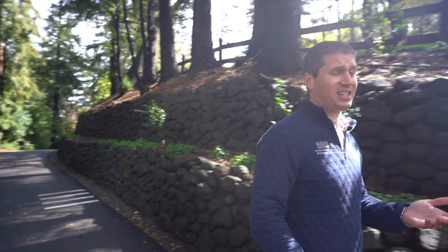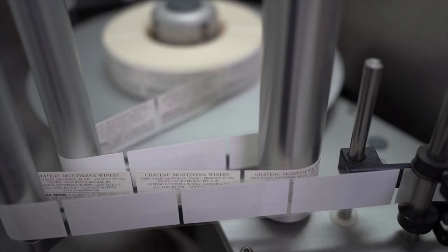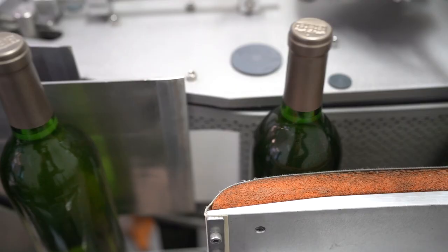Our wines are meant to age, and so all the decisions we make in the bottling process have an effect on that. From our closures, which are the absolute best in the market with a 30-year integrity guarantee, to our glass, which is blown here in California, to our labels, which are sustainably sourced and produced at a plant that only uses hydroelectric power.